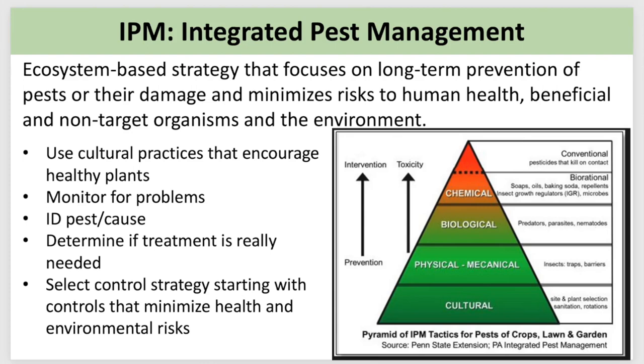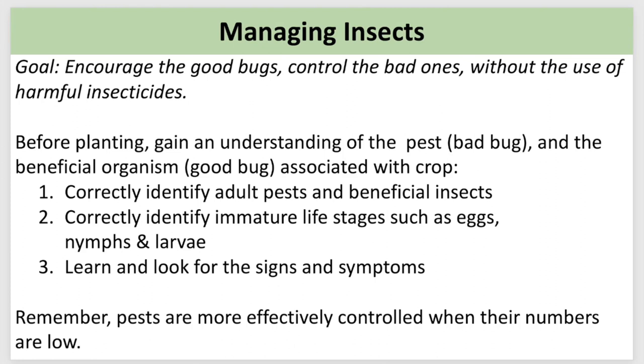Let's dig into the topic that probably creates the most uncomfortableness and has us wanting to reach for that quick-fix chemical spray: bugs. I've found that bugs are just really misunderstood. I want to take a closer look at their world to garner a new appreciation for these guys that are undoubtedly going to be sharing our gardens with us. There are a lot of bugs out there, so I can't speak about every bug, but I can arm you with a series of questions and actions to guide you. Our goal with insect management is to encourage the good guys and minimize the bad bugs — without harmful insecticides.